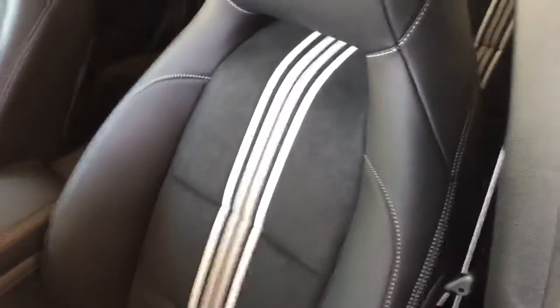Let's look at the inside — just walk up and get in the car. Seats with a cool stripe down the middle, both of them, and it is also on the back.